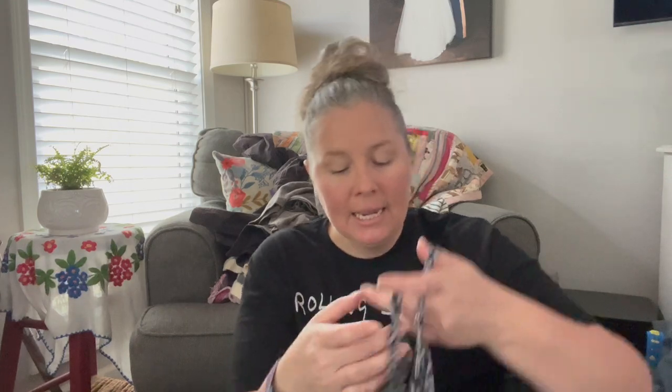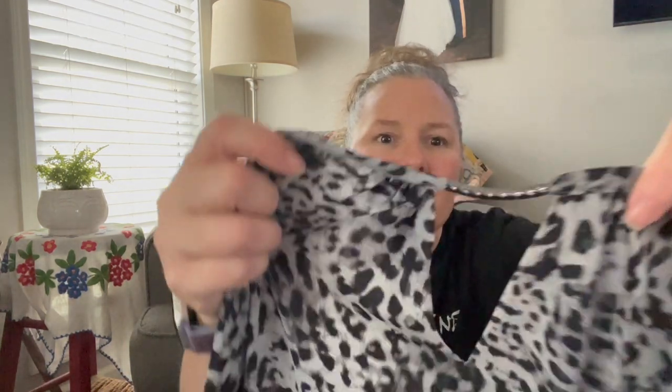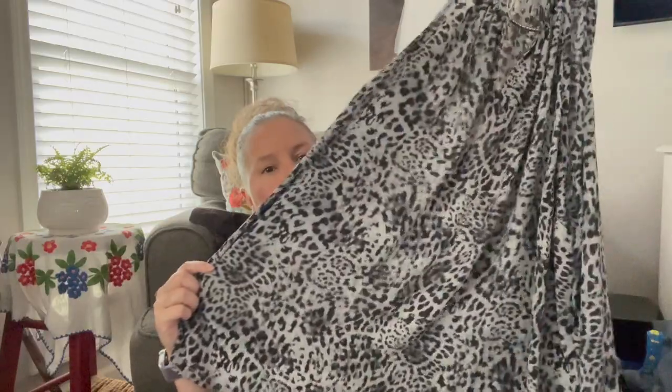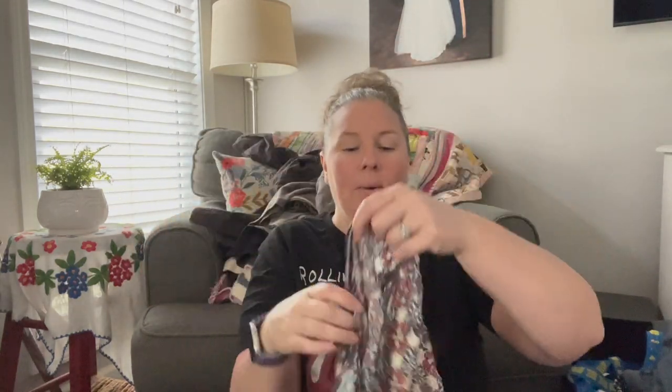This is Torrid size 5, which in their sizing is a 5X. I don't often find the extended sizes like 4 or 5, so this is a great find. It's a halter cutout top in an animal print — cheetah or snow leopard — with a little metal keyhole accent. It's a long flowy tank in a great size and fun print. I'm drawn to animal print even though I don't wear it myself; people definitely like wearing it.